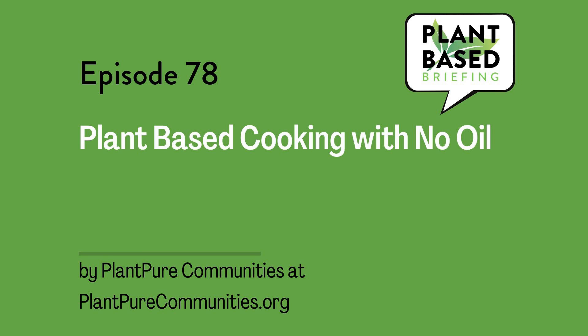Today's post is from Plant Pure Communities. They're a nonprofit working to build stronger, healthier, and more sustainable communities through research, policy, and program activities. They collaborate with local community organizations to educate people about the health and environmental benefits of a whole-food, plant-based diet.